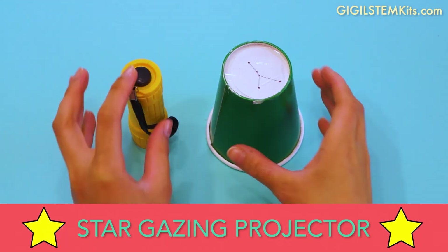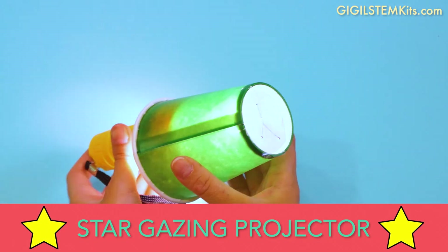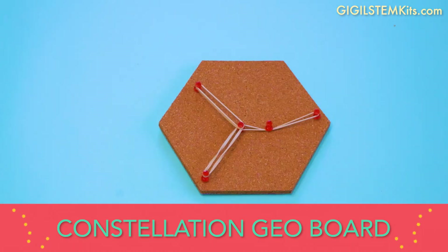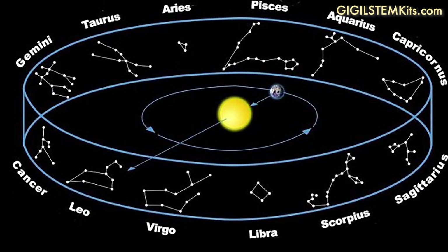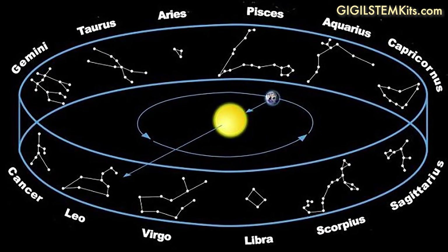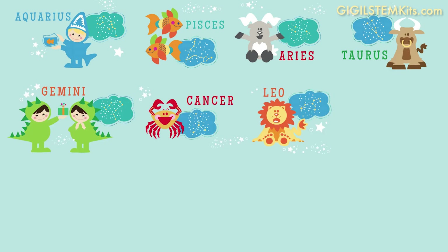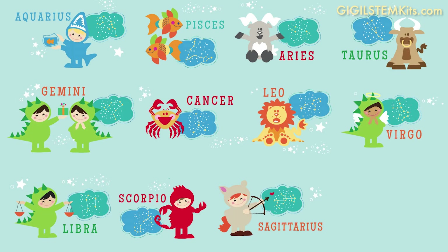This month's Giggle STEM kit includes activities for you to learn more about the Zodiac constellations. The zodiac is an area of the sky where the sun, moon, and planets all move. The 13 constellations in the zodiac are also used as signs in the zodiac calendar and astrology.